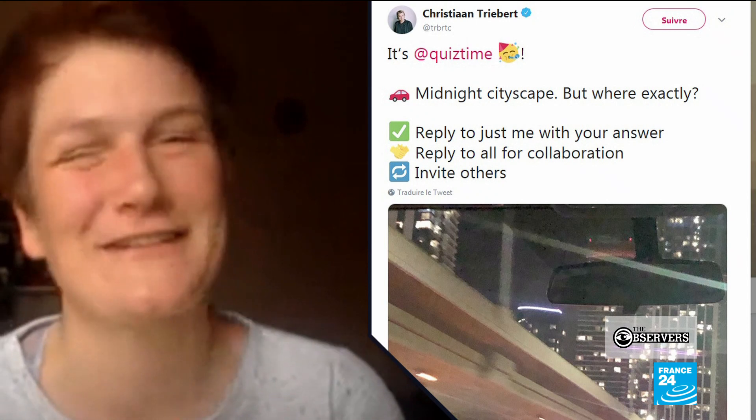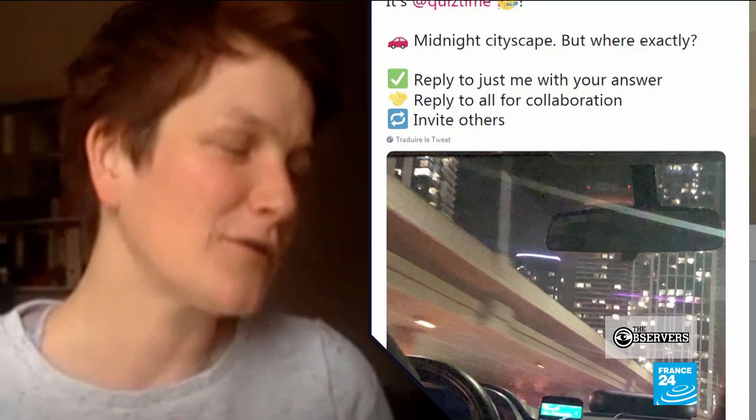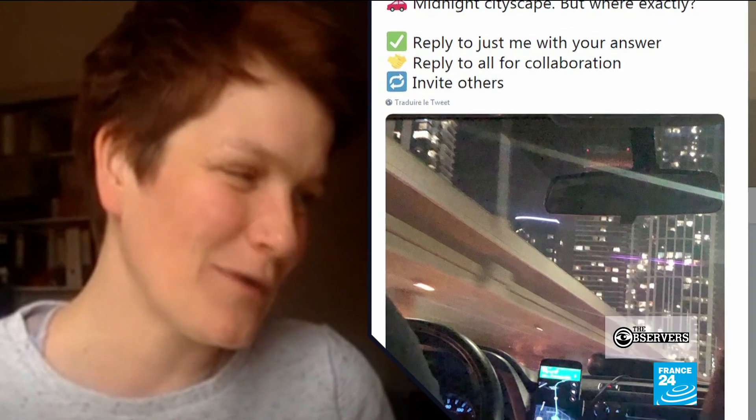We asked Julia Bayer, a journalist at Germany's Deutsche Welle who's a member of the group, to take us through it. This challenge by Christian is quite complicated, because at the beginning you're looking at it and thinking, where should I start?